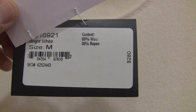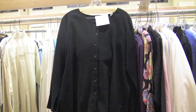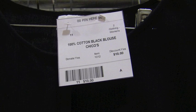Another outfit very similar to the green one we saw before — again, a medium. This one is white and was $280. Again, it's going to be less than $28 now.